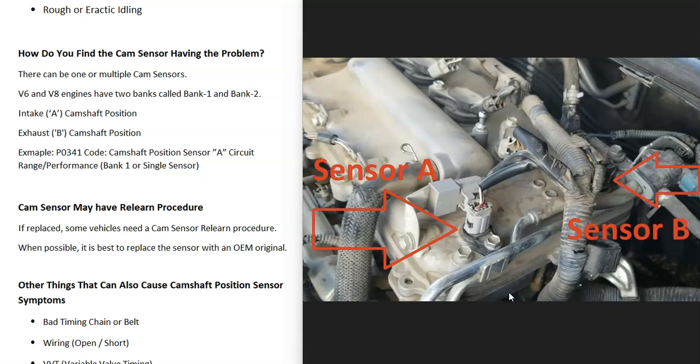A code may also specify sensor A or sensor B. Sensor A is the intake camshaft position sensor, while sensor B is the exhaust camshaft position sensor. The intake side is the side where air enters through the throttle body. If it were sensor B, that would be on the exhaust side of the engine. On a V6 or V8 engine, there can be four of these sensors total — a sensor A and sensor B on each bank.